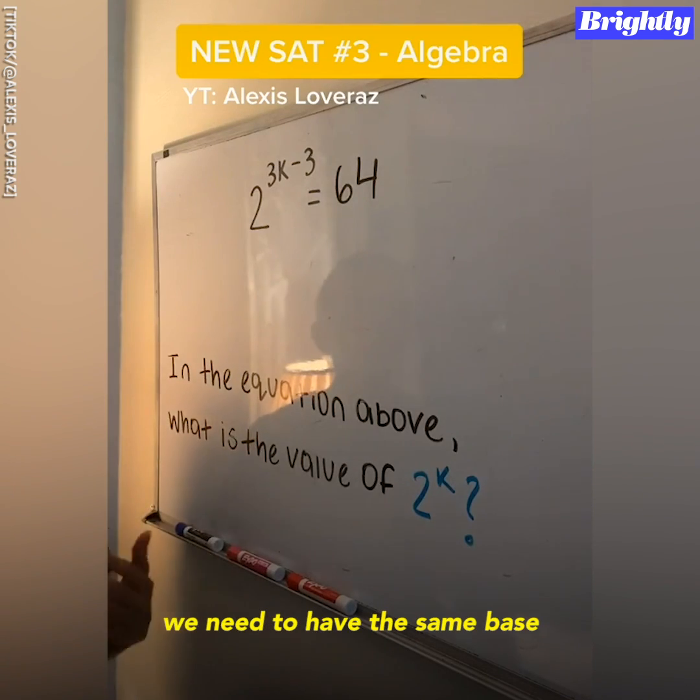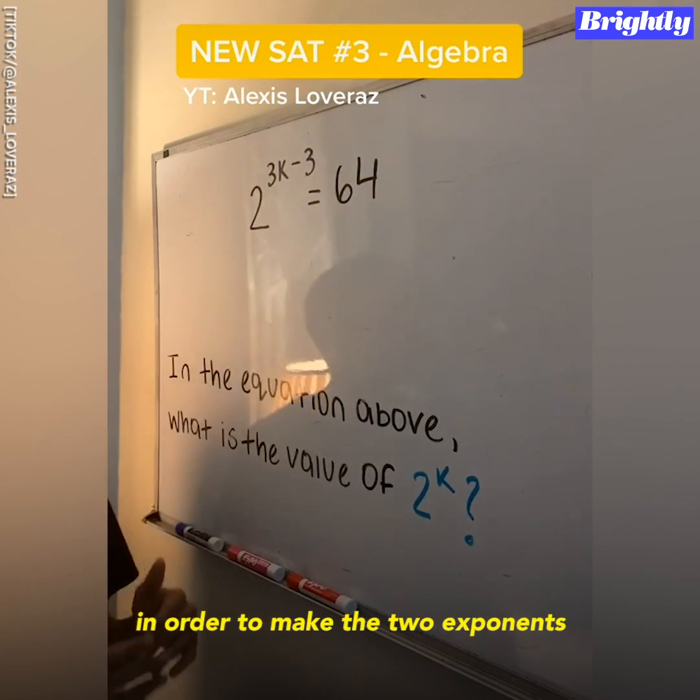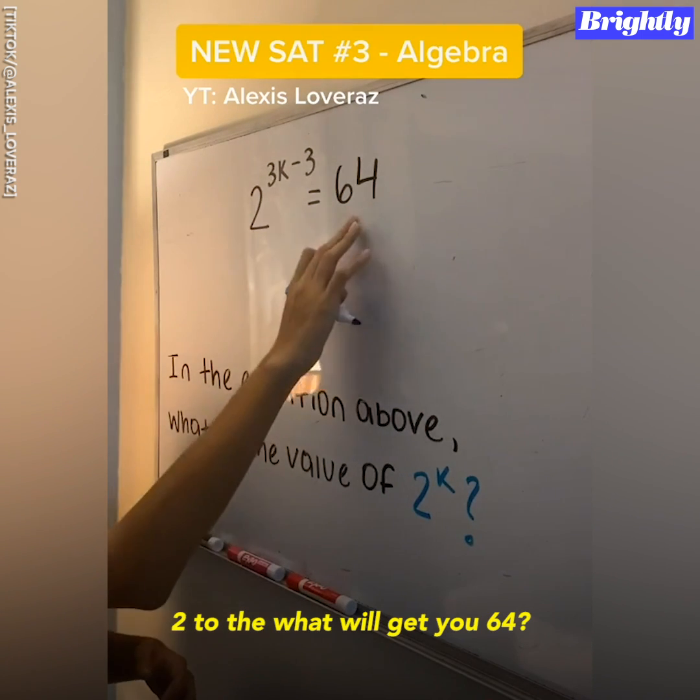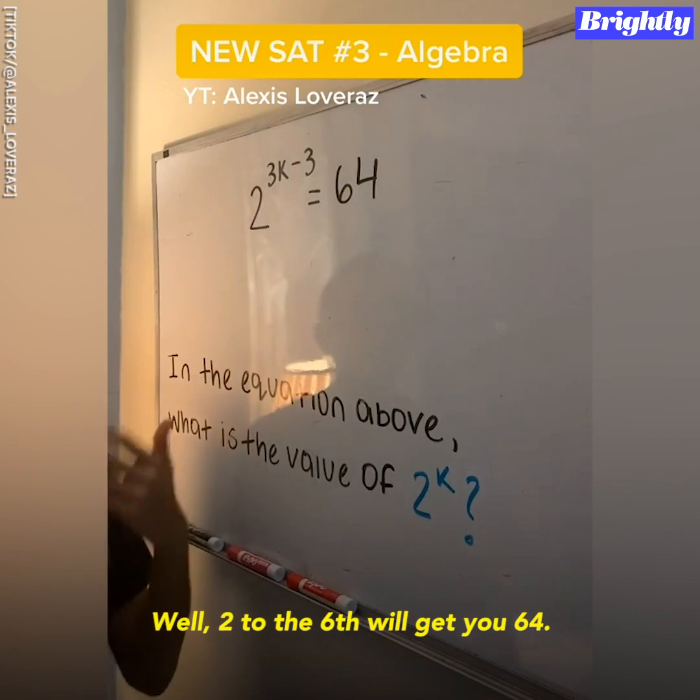In order to solve for K, we need to have the same base in order to make the two exponents equal to each other. And so to do that, two to the what will get to 64? Well, two to the six will get to 64.